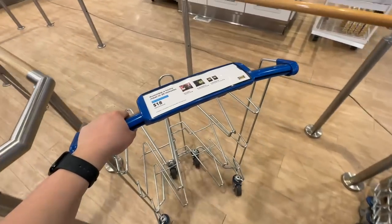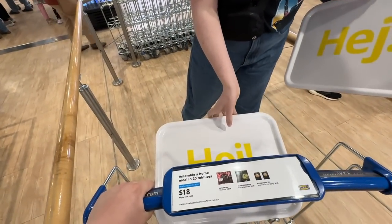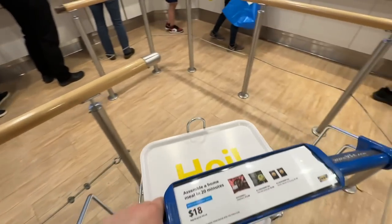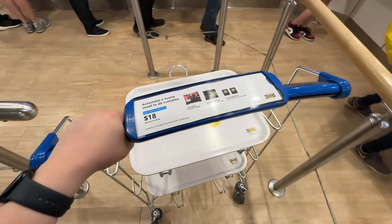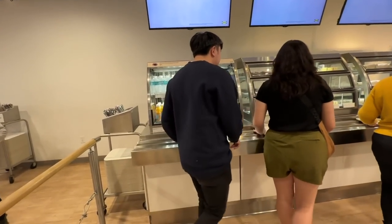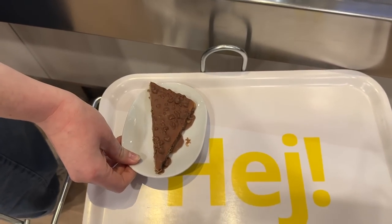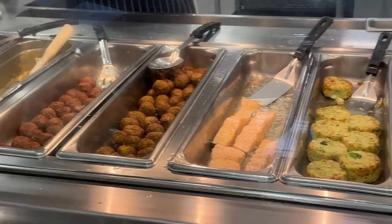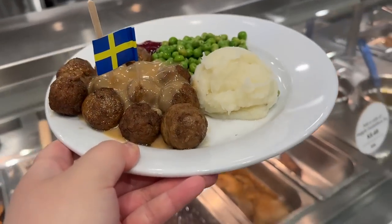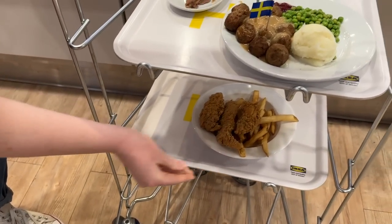This is so fun. Oh yeah, wait, we need those. Smart. There's more things — more things that aren't on the menu. Almond cake. Chicken tendies! Yum yum!